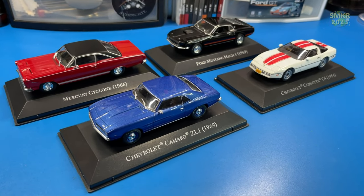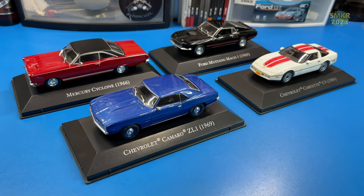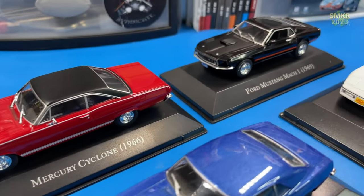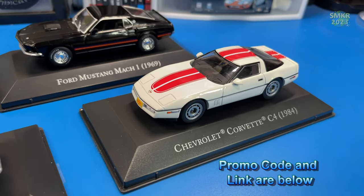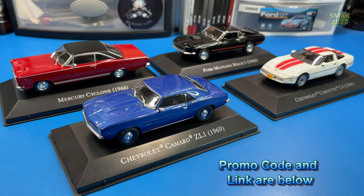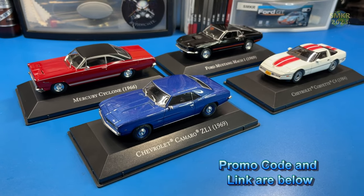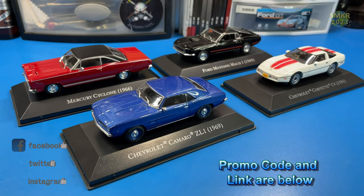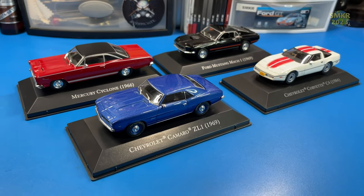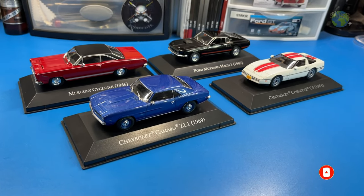That was a review of Pack 9 of the D'Agostini Collectibles American Cars Collection — cars number 31 through 34: the Camaro, the Cyclone, the Mach 1, and the C4 Corvette. A fantastic series. Head over to D'Agostini Collectibles and subscribe today. Remember, these cars are 1/43rd scale and will look fantastic alongside any collection larger than 1/64th Matchbox or Hot Wheels style cars. Happy modeling, everybody, and take care.